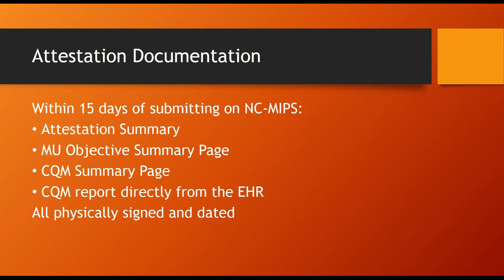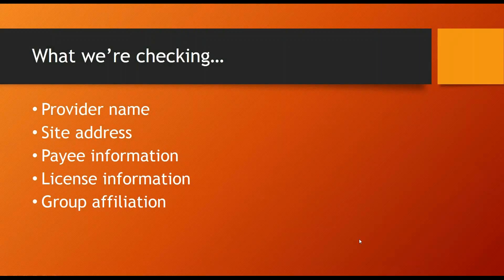The signature date should not precede the most recently submitted attestation. If you recently submitted your attestation on March 1st, the signature date on all the pages should be March 1st or later. After we get all the required documents, we check that the provider's name, site address, payee information, license information, and group affiliation are valid. If something doesn't match between CMS and NCTracks, if it's invalid, or if it isn't listed on NCTracks, we'll tell you the issue and give you instructions for updating it on CMS's RNA or adding it to NCTracks.